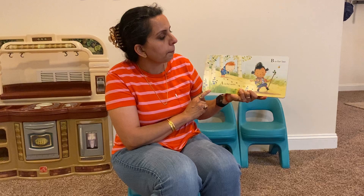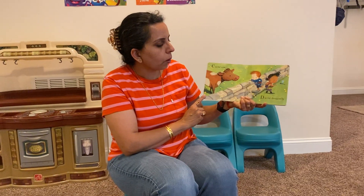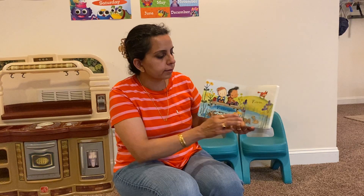A is for ants, B is for bee, C is for cow, D is for dragonfly, E is for eggs, and F is for fox.